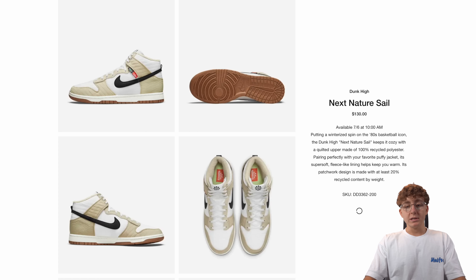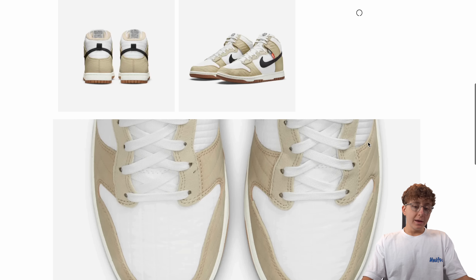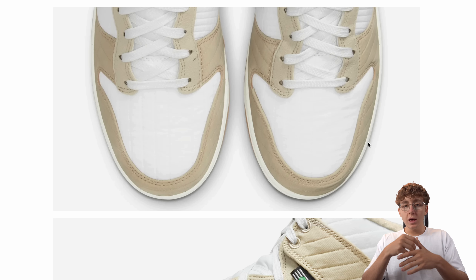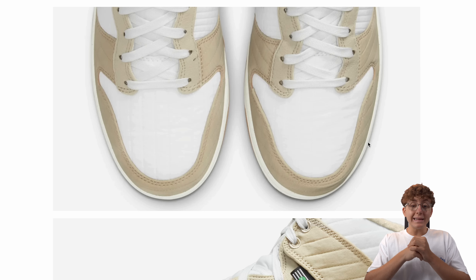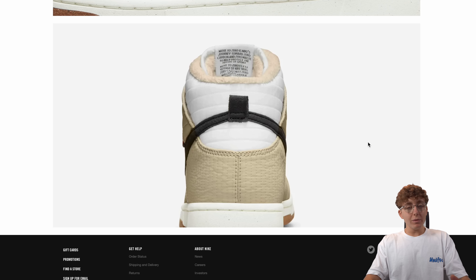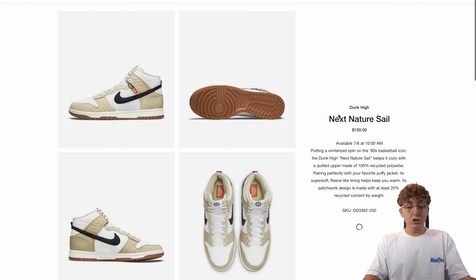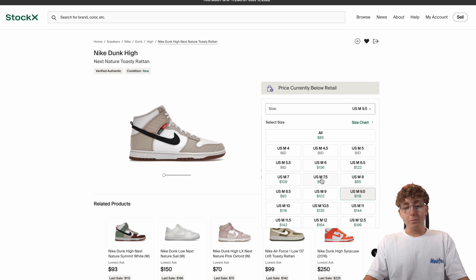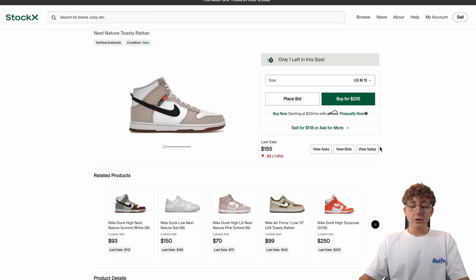The first Nike release of the week is the Dunk High Next Nature, retailing at 130 US dollars, dropping at 10 AM. This is a restock from Nike. I feel like Nike is losing that exclusive feeling, just like Yeezy completely did. All these Panda Dunk and regular Dunk restocks show Nike is okay with restocking anything. If you want this shoe for yourself, you might as well just get it on StockX for cheaper depending on size. At best, it's a break-even flip for this week.